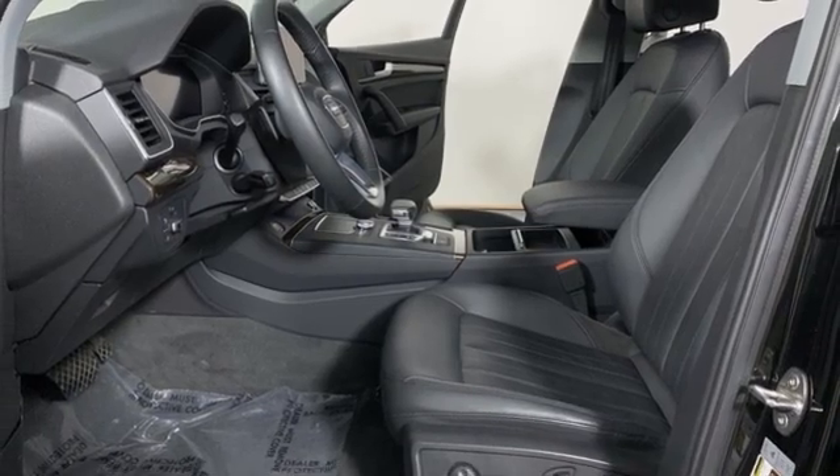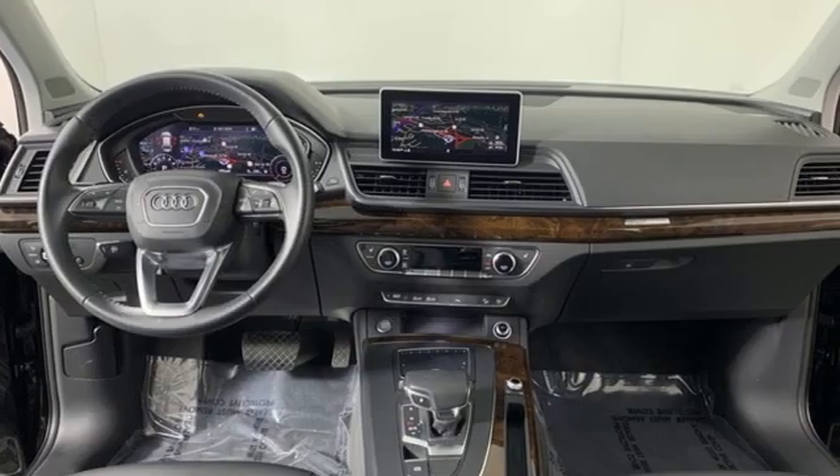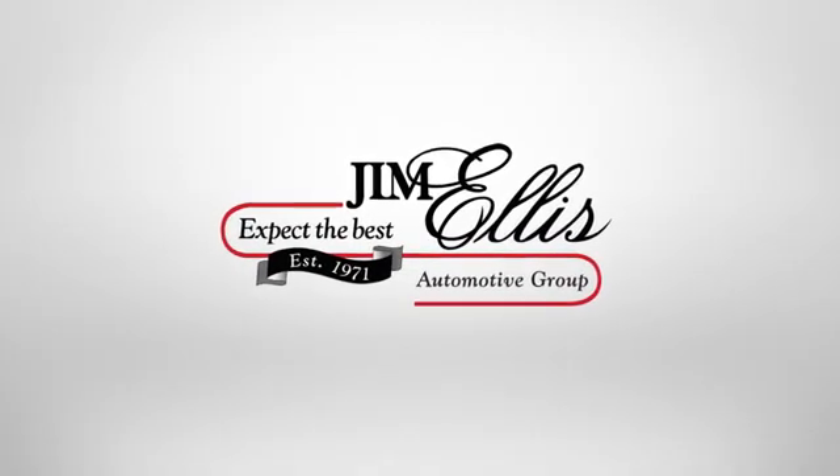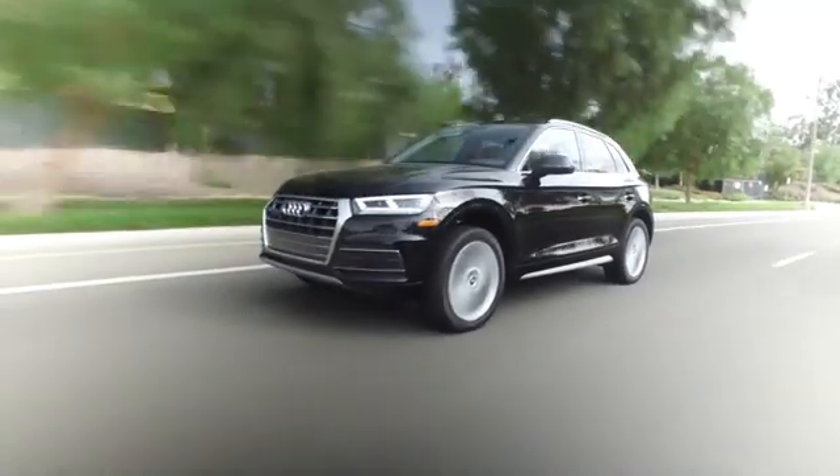They say a journey begins with one step. In this case, it begins with a test drive. Start your next adventure today. At Audi Marietta, we prove every day that buying a car can be an enjoyable experience.